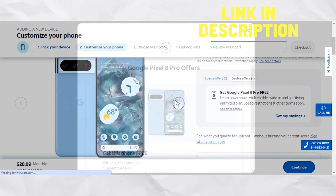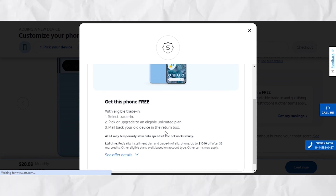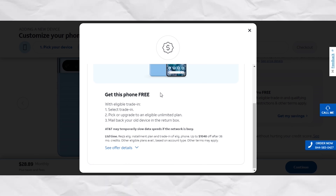All you need to do is purchase the Pixel 8 Pro through a qualifying installment agreement. This includes taxes based on the full retail price and a nominal $35 activation fee. Secondly, ensure that you subscribe to an eligible unlimited wireless service, which costs a minimum of $75 per month.